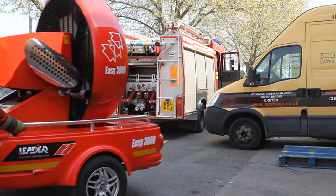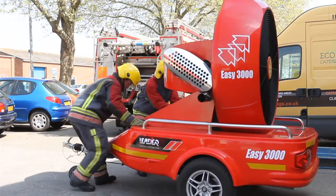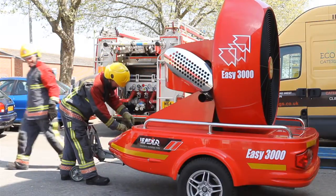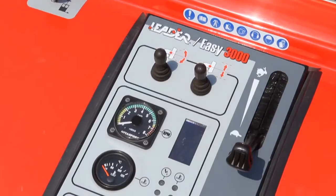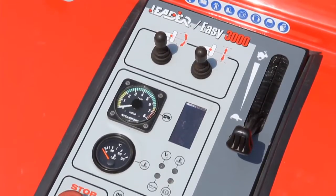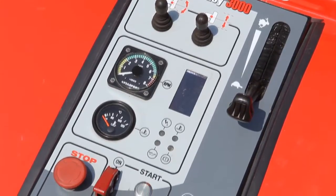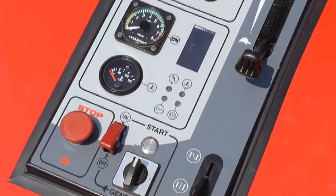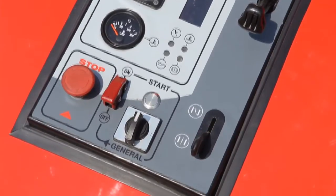Once an induction and exhaust route has been determined, the EZ3000 can be positioned on level ground at the inlet target and operated by one person. All functions of the EZ3000 are operated via the control panel. From here, the crew member can access the power, height, tilt, choke, ignition and push start. An emergency stop button is also incorporated.